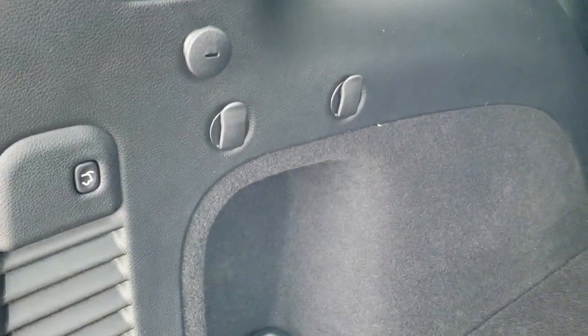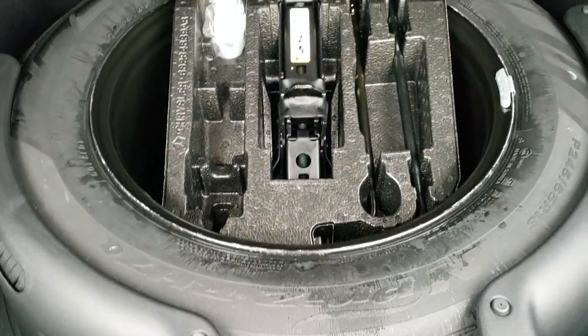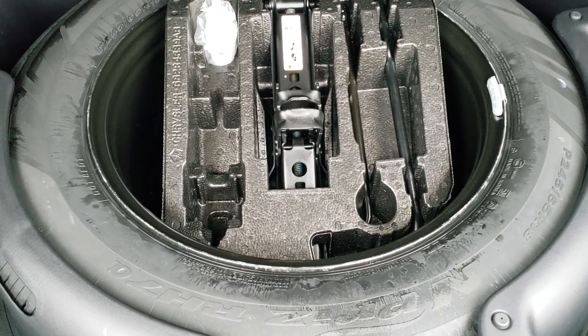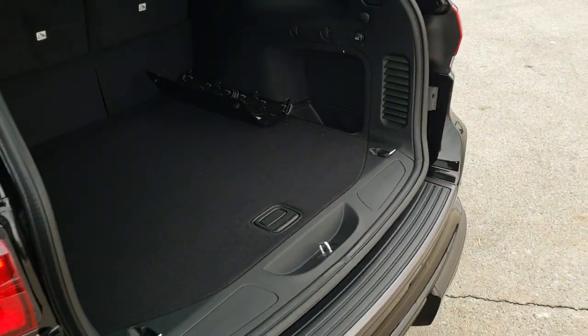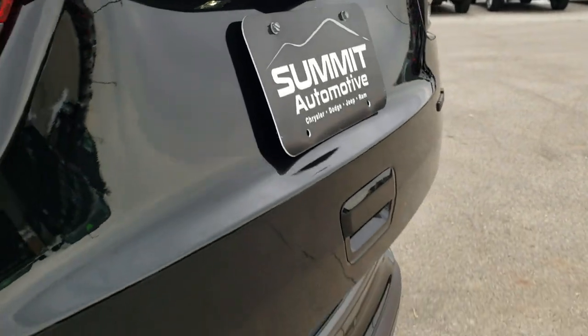Those seats go down pretty much completely flat. You've got some hooks for groceries, that's how you close the rear gate. You've got your spare tire and jack tools there. To close this you press that button, it'll beep at you three times and come on down. You also get LED license plate lights and a backup camera.